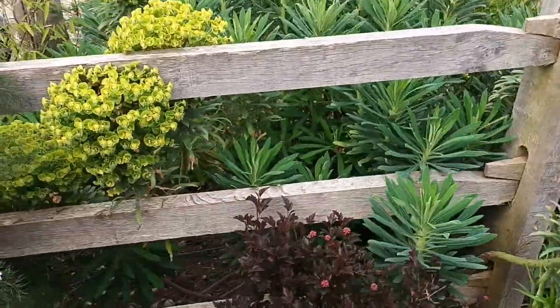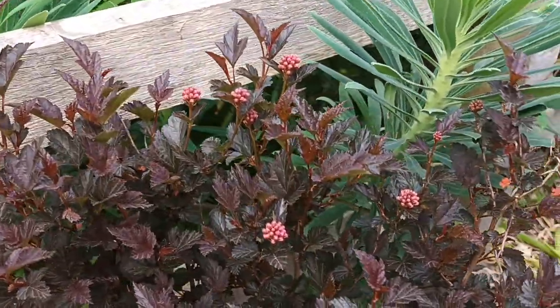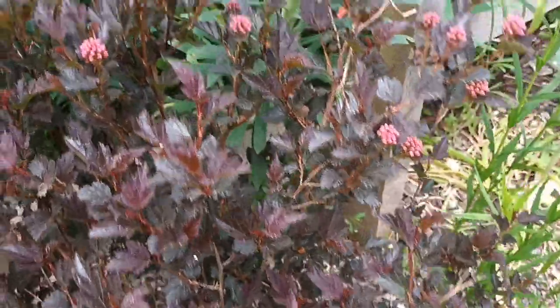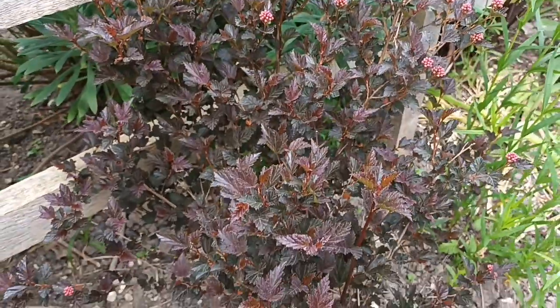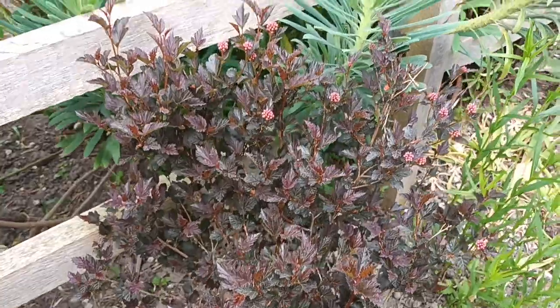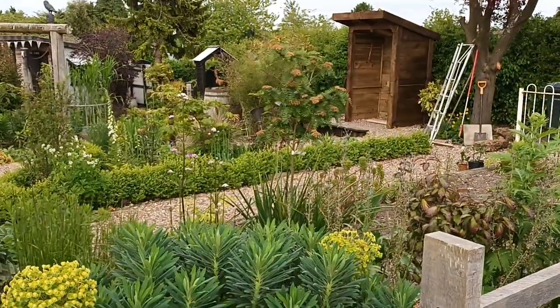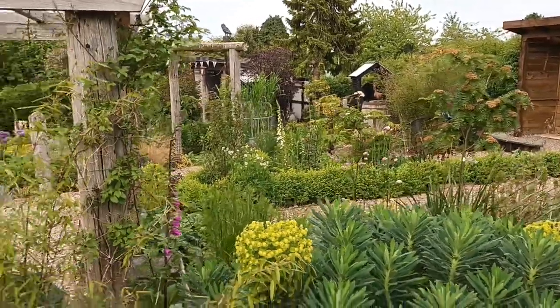Here's a Caryopteris shrub — it's producing flower buds that aren't quite out yet, but they're nearly there. This is a lovely little shrub if you haven't got much space; it's probably a good one to go for. Let's have a zoom around before we move on to see if there's anything else worth bringing to your attention.